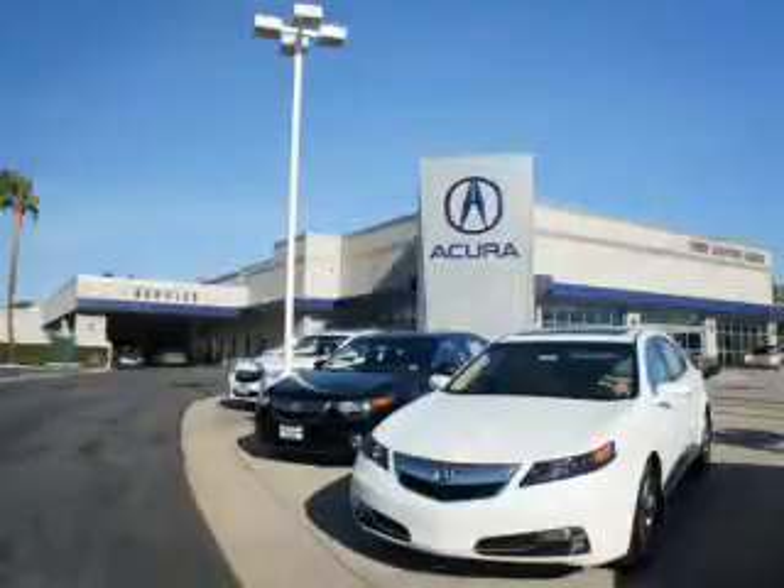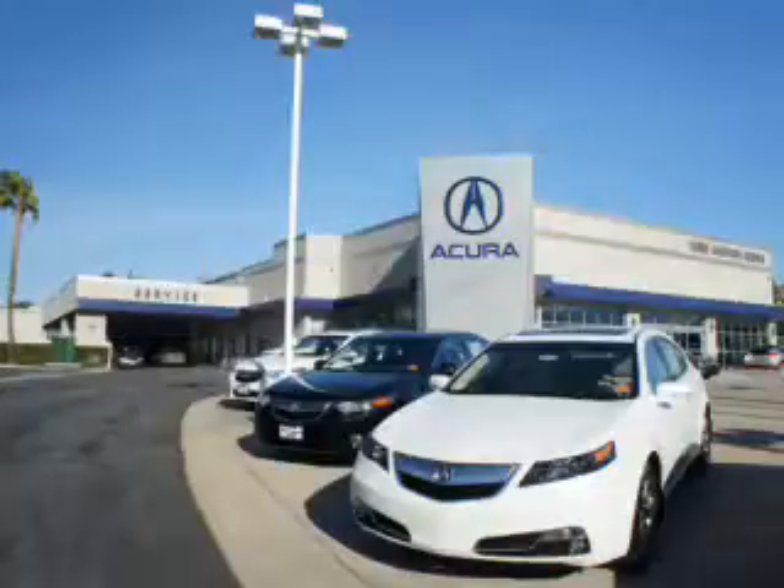At Canyon Acura, you can be sure you'll get the right vehicle for the right price. And that's just the beginning. At Canyon Acura, get the respect and great price you deserve.